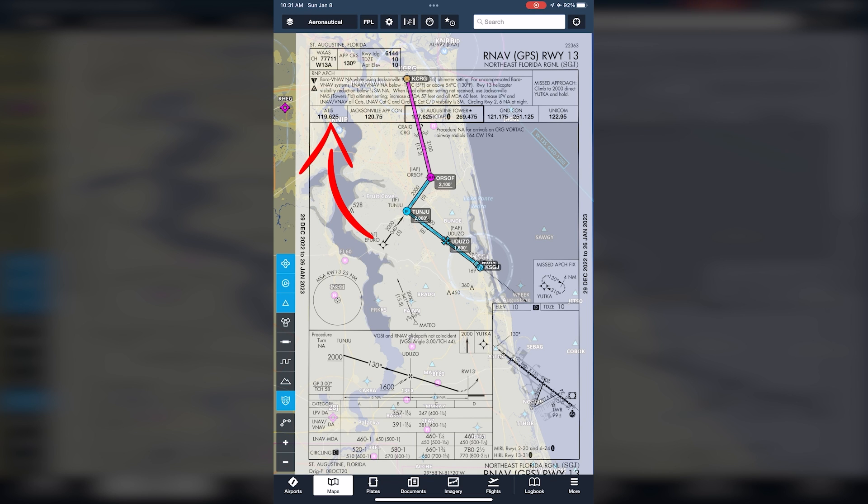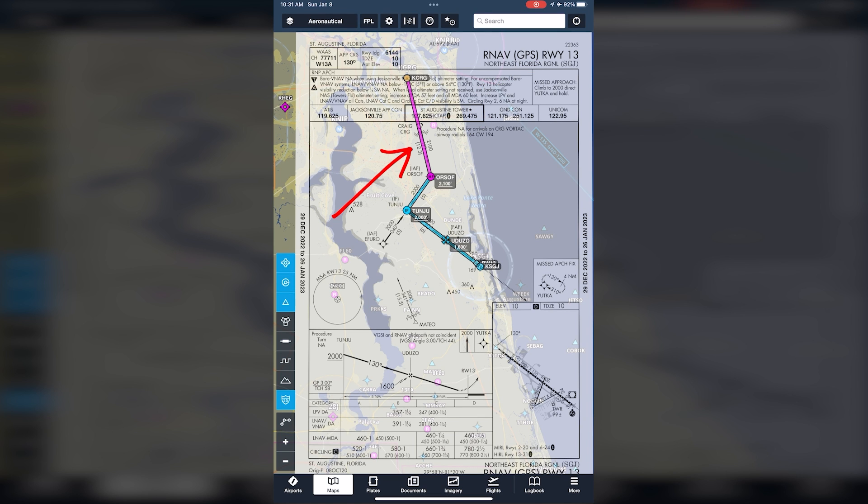Moving down to the next row are the frequencies in the order they are needed. First you get the ATIS, then talk to Approach for the clearance and advisories, then get handed off to Tower for landing. The Plan View section is next, and this is a top-down look at the approach. One of my favorite things about ForeFlight and this graphical overlay is how easy it is to understand the flight path throughout the entire approach. The magenta line is our arrival from the northwest to Orsoff, which must be crossed no lower than 2,100 feet. This won't be a straight line during the actual flight, as radar vectors will be given to this initial approach fix.